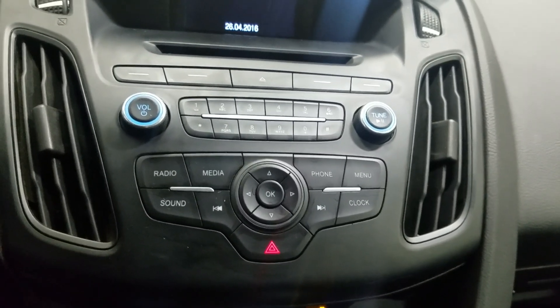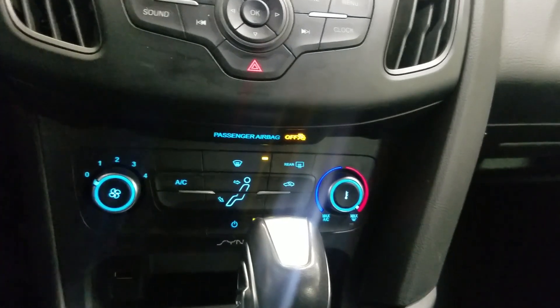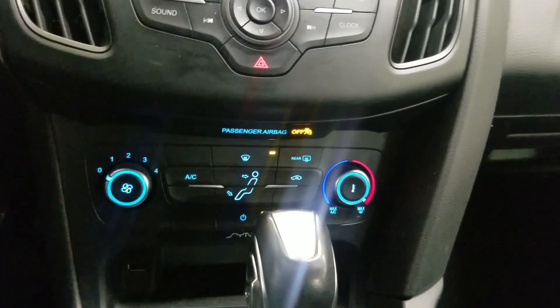There is also a menu as well as clock, and below that is our climate control area which provides air conditioning and heating for our cabin. Alongside that we have our center console gear shift along with dual cup holders.